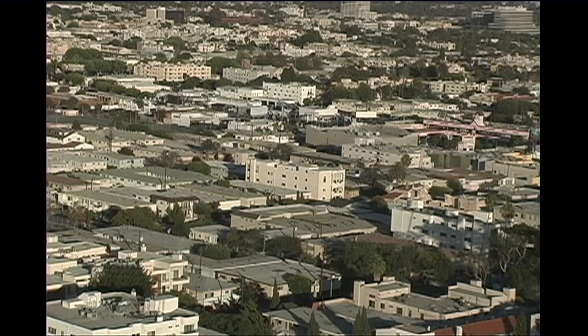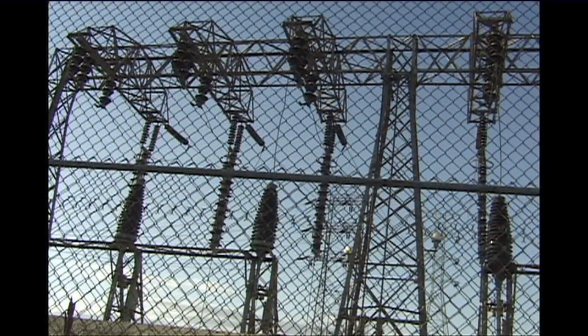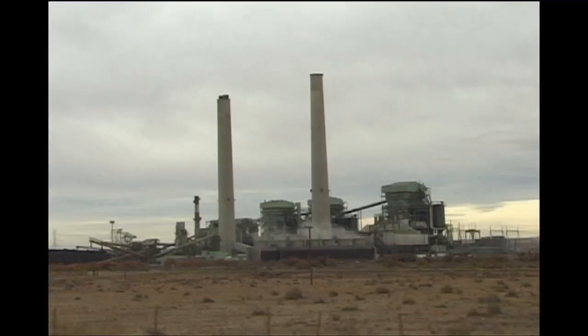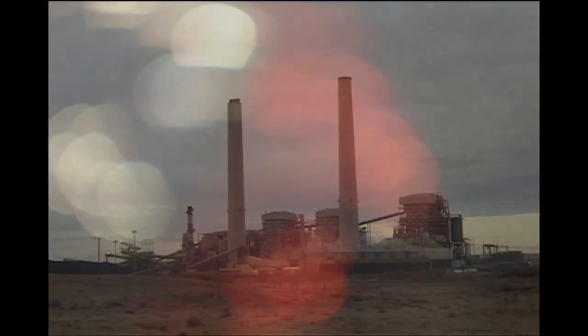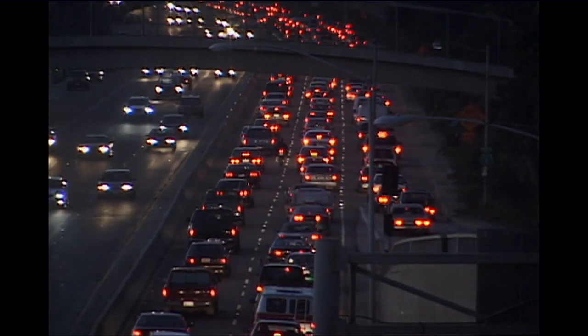Yet when it comes to designing our buildings, we take it for granted that our structures need mechanical heating and cooling systems. We take it for granted that energy is piped and wired into our homes and offices, and that we have an electric bill every month. We take it for granted that we must pump oil and gas from the ground, that power plants pollute, that our cars pollute, and that our skies are clouded with smog. It is simply the price we must pay for the convenience our technology offers.